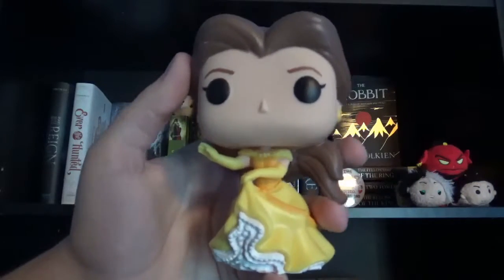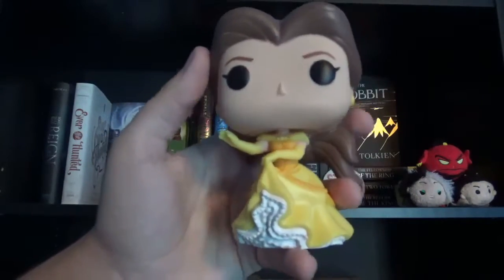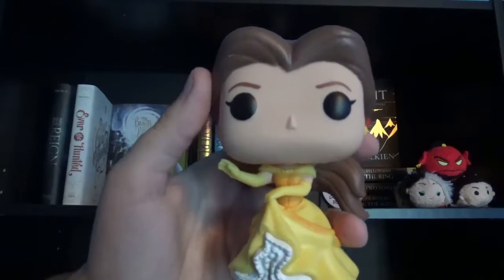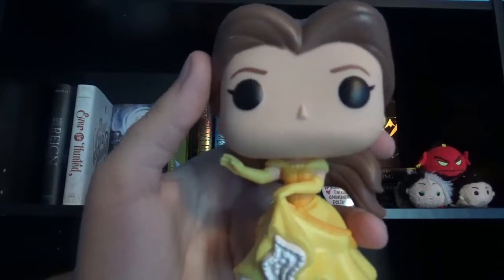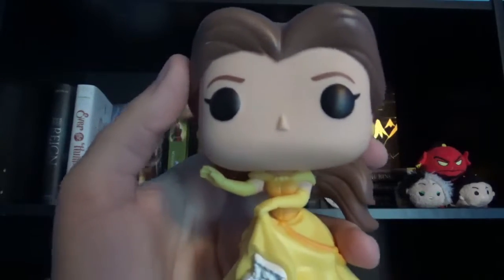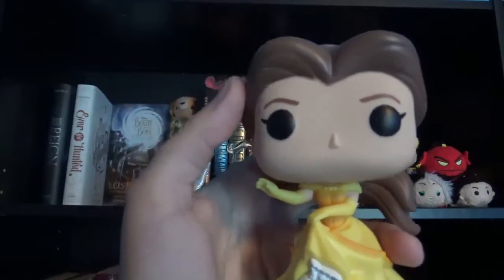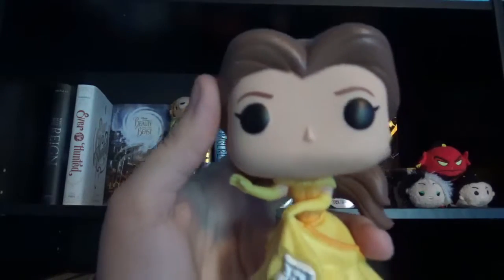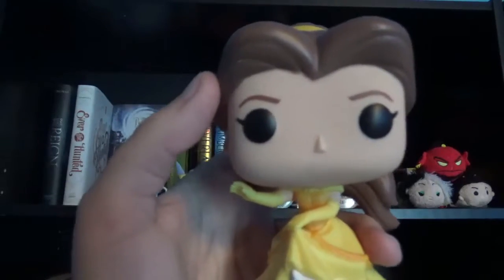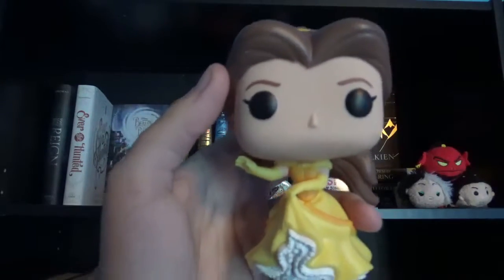The next item on my shelf is my Bell Funko Pop figure in her yellow dress. I decided to put her on my top shelf. She's one of my favorite Disney characters of all time — she's technically my favorite Disney princess of all time. So I love to display her on my shelf.